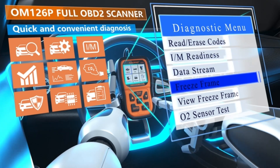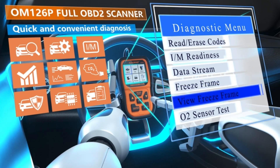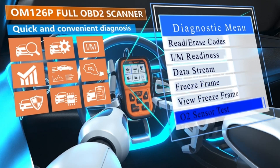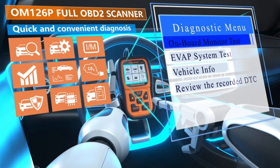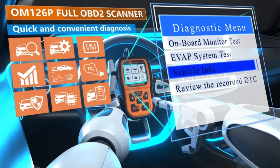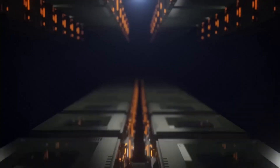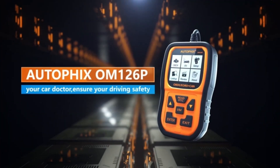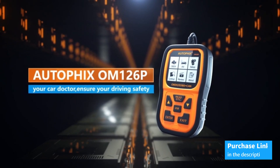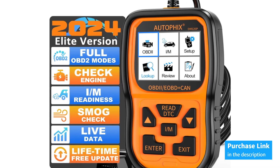Packed with powerful features, this 14-in-1 car reader handles emissions-related codes, pending codes, and displays code definitions, data stream, freeze frame, onboard monitoring, and vehicle information. It also reads I/M readiness, checks recorded DTCs, and offers review and print report capabilities. With O2 sensor compatibility and EVAP system testing, it enables leak tests for the vehicle's EVAP system, identifying fuel efficiency and vehicle emission-related issues with ease.